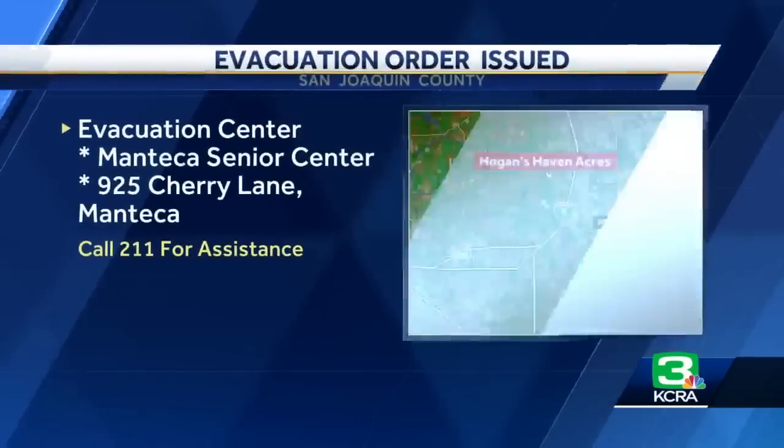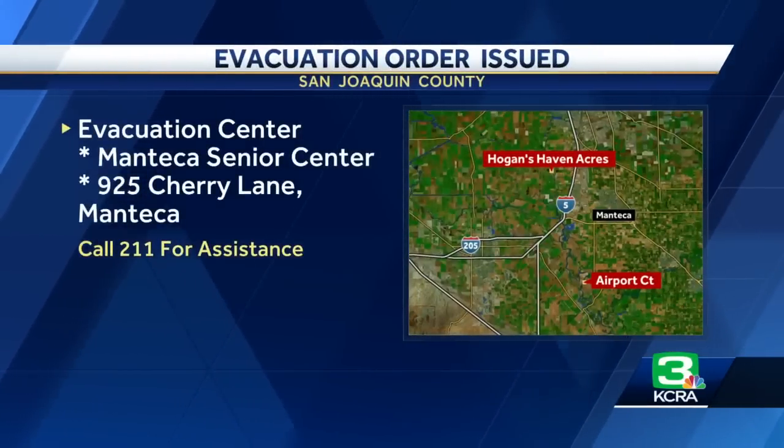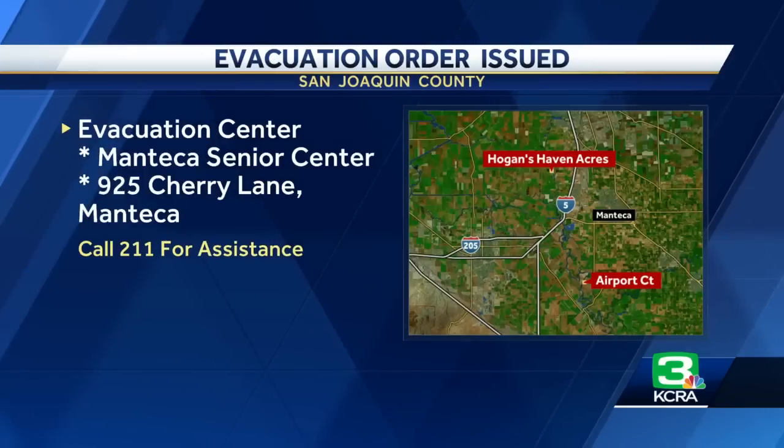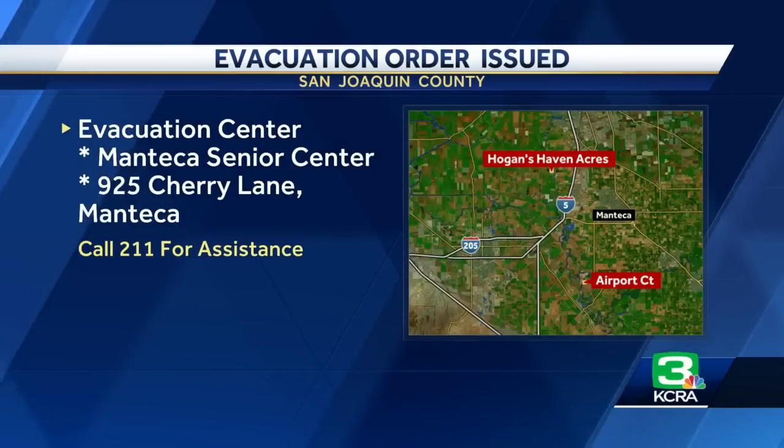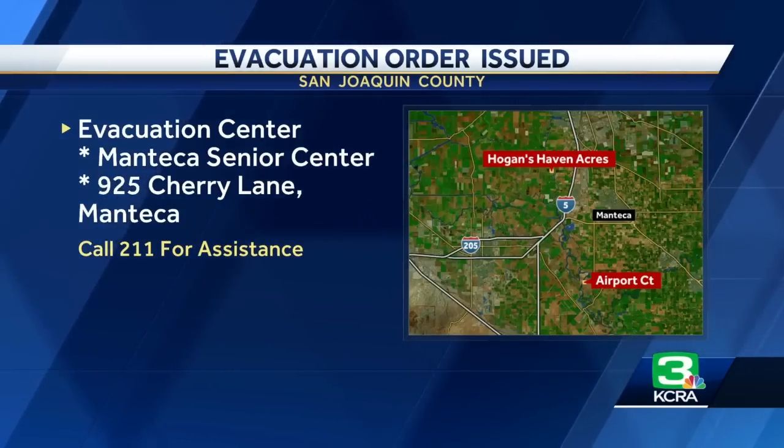You do have a resource if this is your area. The San Joaquin County Office of Emergency Services has established an evacuation center. That center is at the Manteca Senior Center, located at 925 Cherry Lane in Manteca.